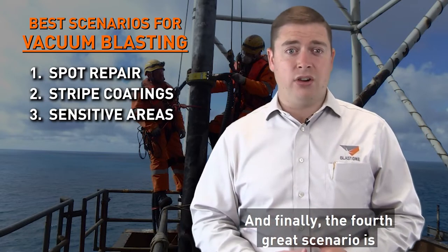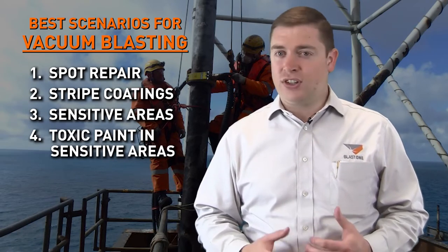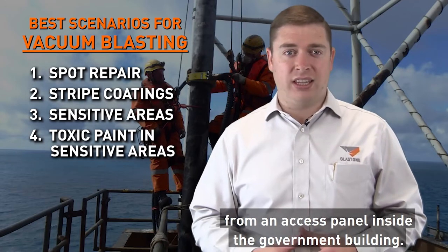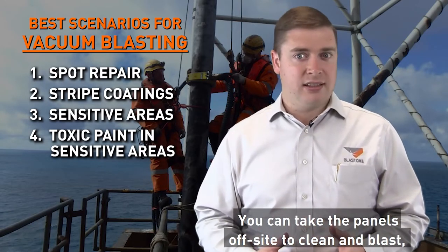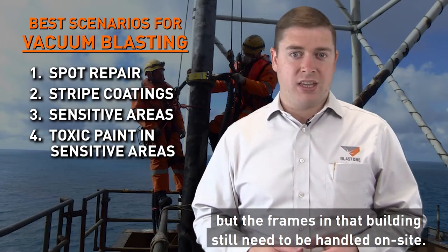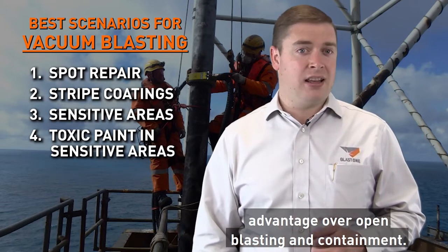The fourth great scenario is in sensitive areas where you need to remove toxic paint. For example, let's say you're hired to remove the toxic paint from an access panel inside a government building. You can take the panels off-site to clean and blast, but the frames in that building still need to be handled on-site. That's when vacuum blasting has a huge advantage over open blasting and containment.